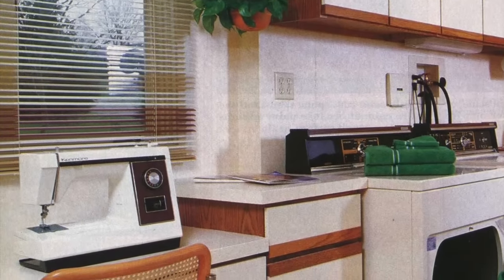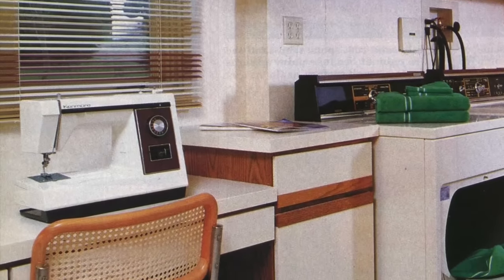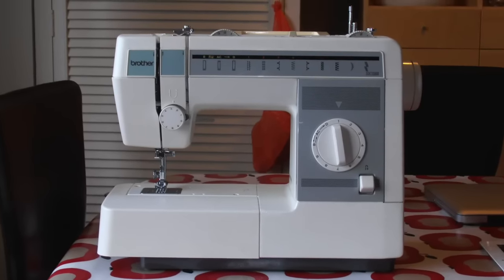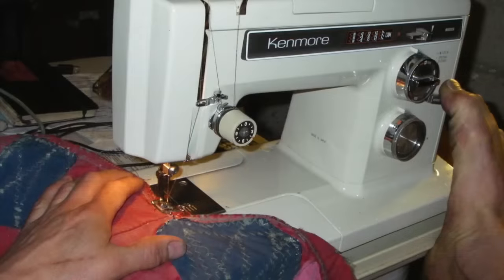Sewing machines used to be a standard feature of pretty much every home, and most of the time they could be found in the laundry room. A sewing station was necessary to mend holes, hem pants, and to even sew your own clothing. Today, you'd be hard-pressed to find a sewing machine in any home.